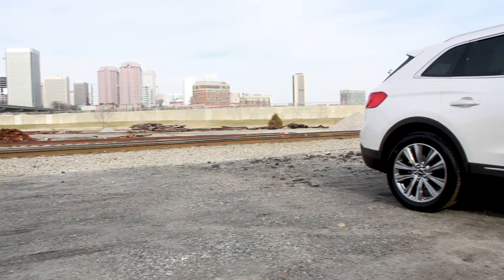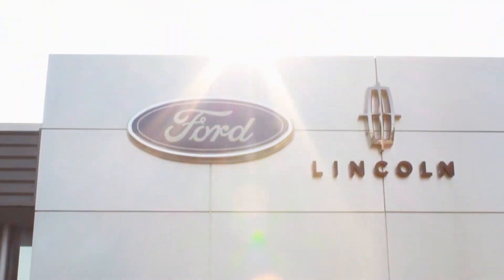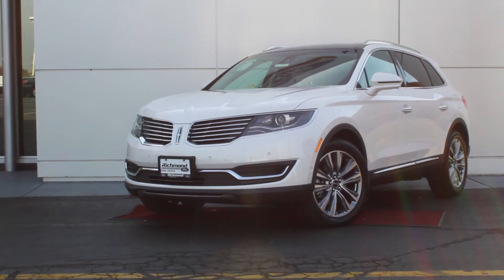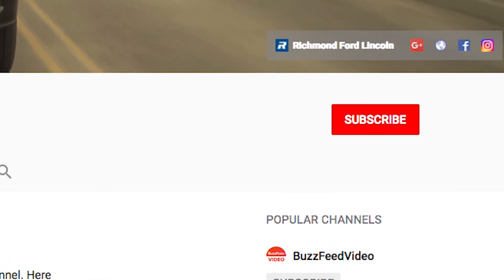The MKX is a great option for those searching for a spacious, luxurious, high-performing SUV. We would like to invite you to visit our website to learn even more, or come in for a test drive. Don't forget to like, comment, and subscribe for more great content from Richmond Ford Lincoln, where we are Driven By You!